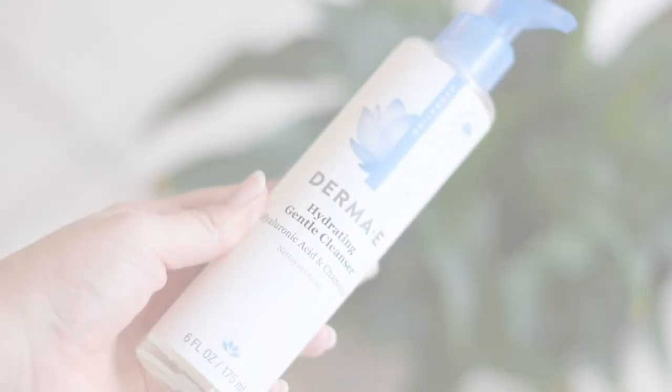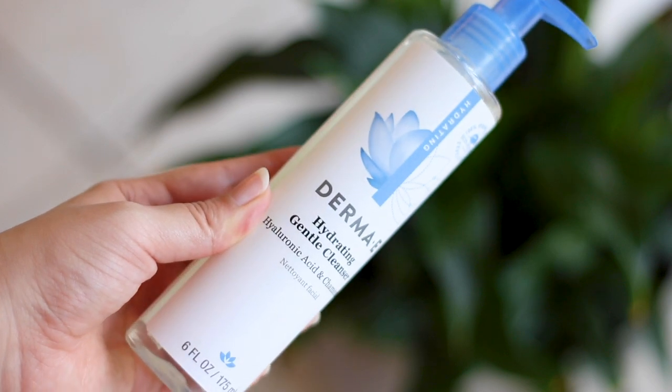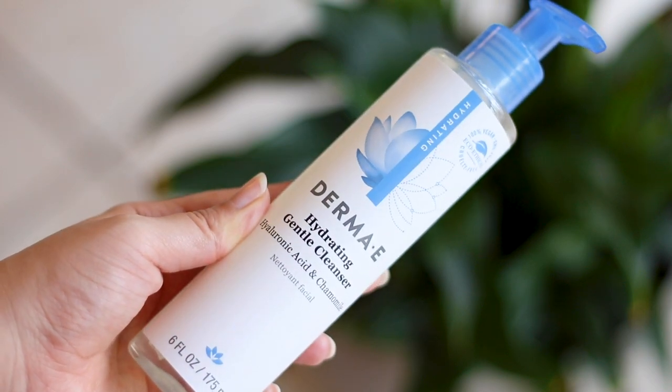I'll make a dedicated video about that product in the future, so watch out for that. Another thing I'm super excited about is the Hydrating Gentle Cleanser — it contains hyaluronic acid and chamomile. Chamomile is one of the soothing ingredients for the skin, so if you have dry or sensitive skin, this is supposed to be great. I'm also going to try the Radiance Toner infused with glycolic acid and rooibos.